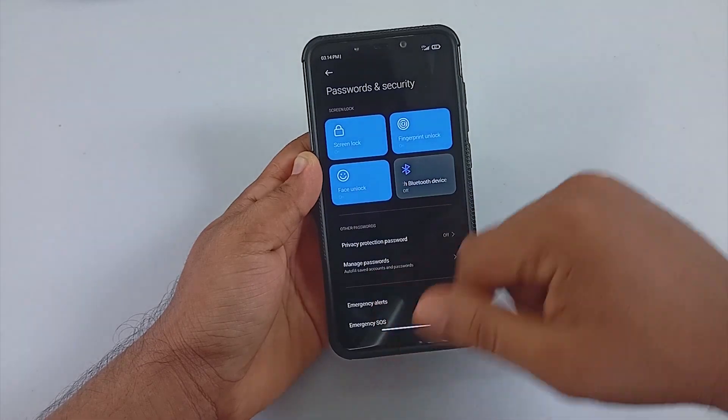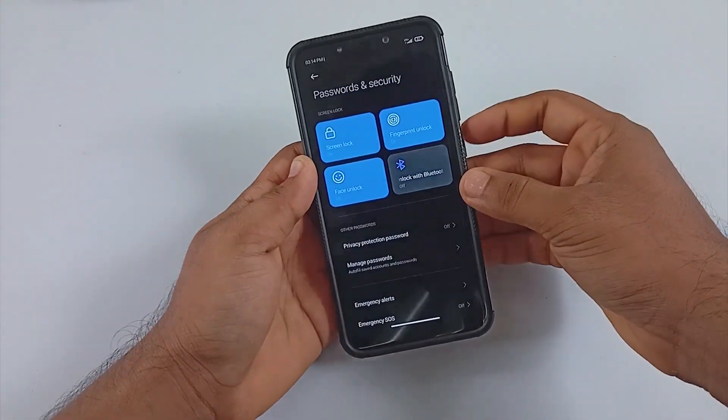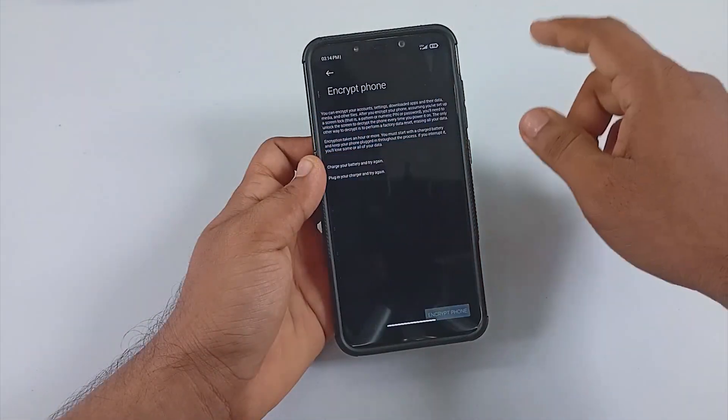The security features include fingerprint and IR face unlock — both are pretty fast and responsive. Out of the box, the ROM is not encrypted.